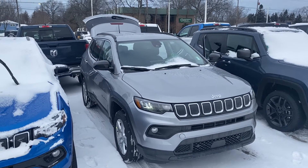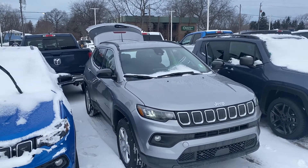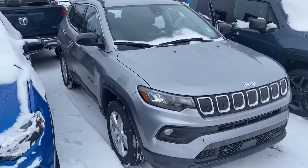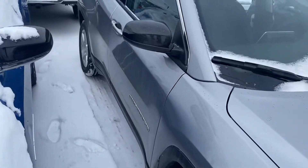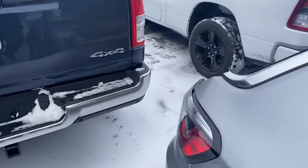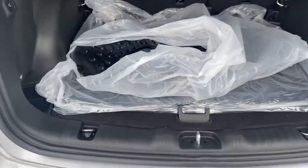Hey, good morning, Jasmine. This is Justin with Preferred Jeep on Henry Street here in Muskegon. I just wanted to shoot you a quick video on one of the Jeep Compasses. This is the 2022 Jeep Compass Latitude. I'm going to give you a quick walk-around tour. I know you're going to be traveling and you won't be able to make it until next week, but I figured maybe I'll shoot you a video, give you something to look forward to when you come back. We can set up a time for you to come and take one of these for a spin.